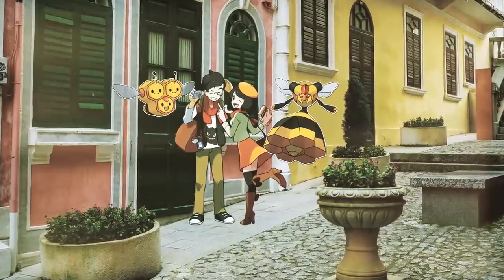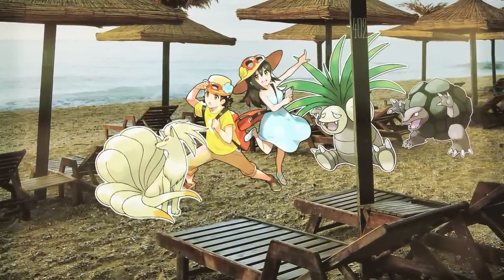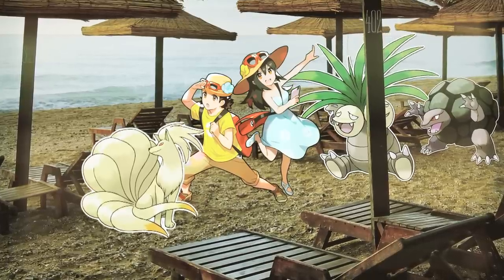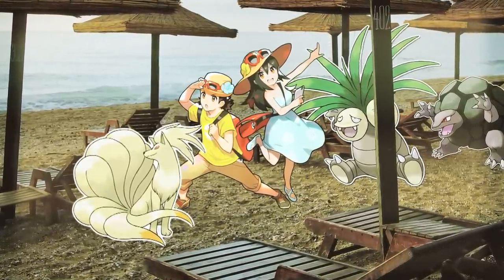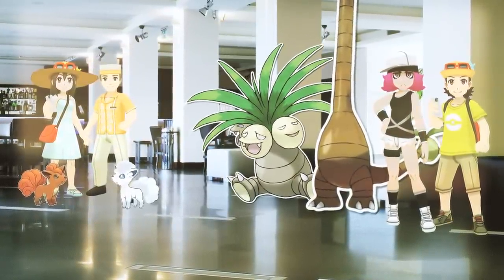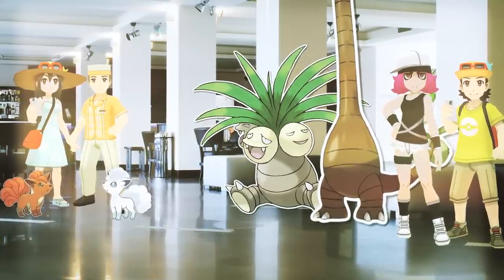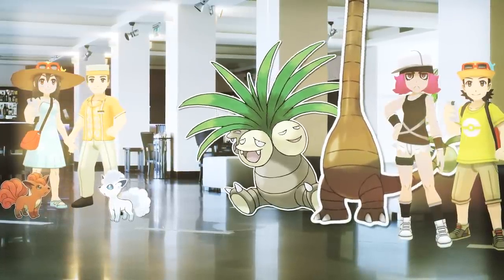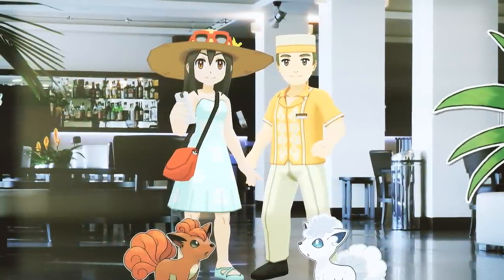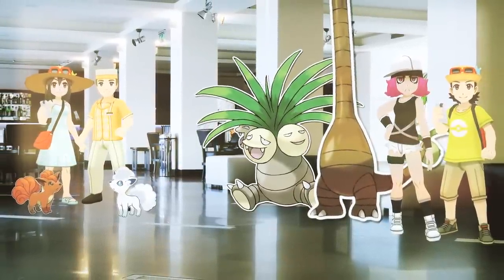They've got a Combee and a Vespiquen. Though in Sun and Moon, the Honeymooners aren't made up of two Tourists but rather two Sightseers — a totally completely different class that uses all Kanto Pokemon. Then there's also Tourist Couples, perhaps a couple of lovebirds who met online and are finally meeting in person after a long-distance relationship, as they are made up of a Sightseer and a local like a Punk Girl or a Bellhop. These couples always use the Kantonian and Alolan versions of the same Pokemon.